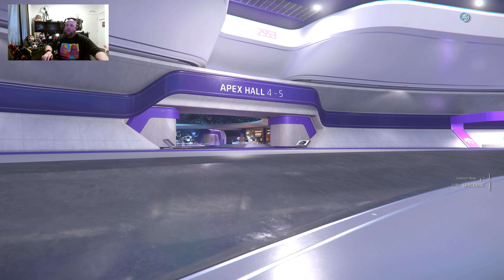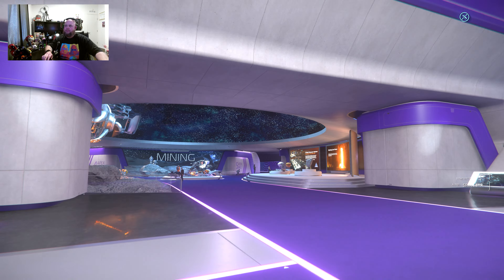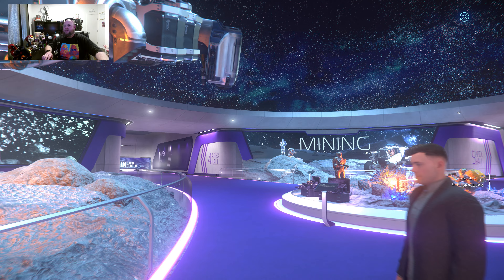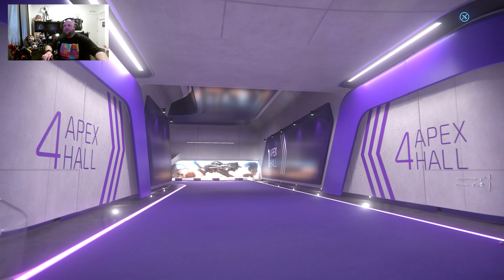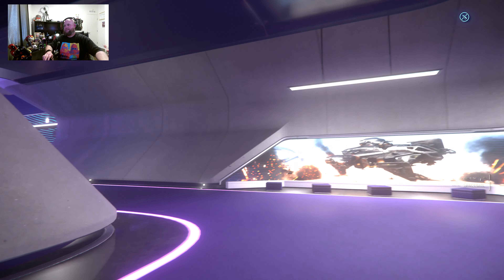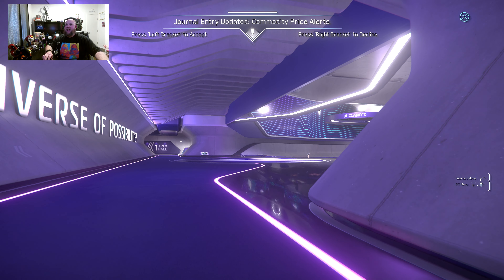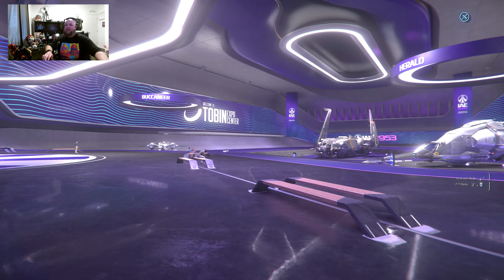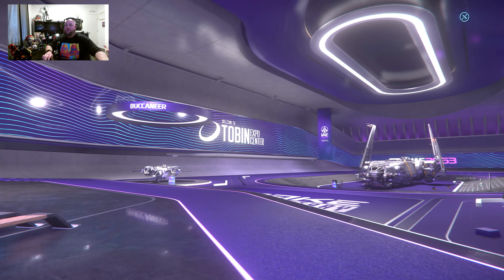Now we'll go over here to Hall 4-5, let's see what they've got over here. Looks like the Cutlasses are going to be over here, which are my favorites. I have owned almost every one of the Cutlasses. The Cutlasses are not over here though — the Buccaneer, the Herald, and the Corsair are over here.